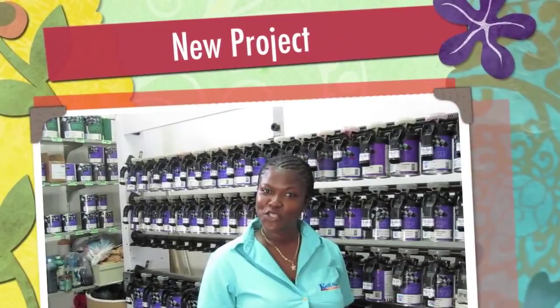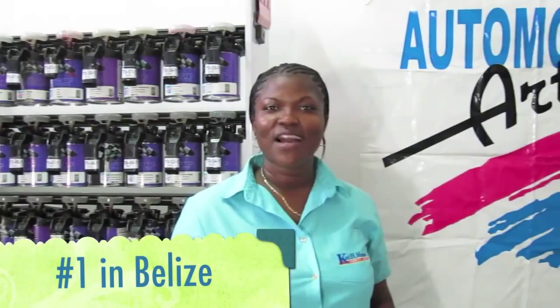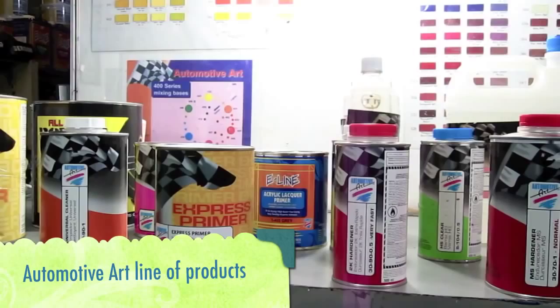Hello everyone and thank you for tuning in. In this third segment of Surface Notes brought to you by Carl H Menzies, I will be giving you the facts on our vehicle refinishing system. We carry the number one car paint system in Belize called Automotive Art. This system provides body fillers and primers right down to the top paints and clear coats.